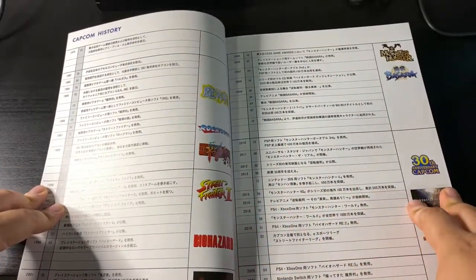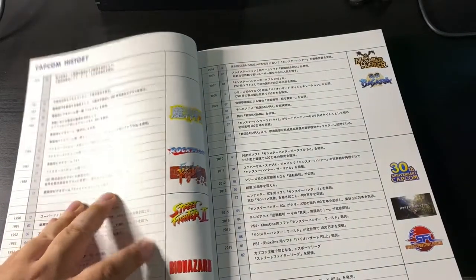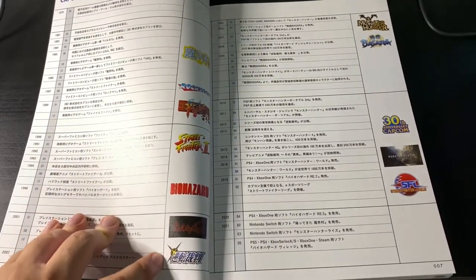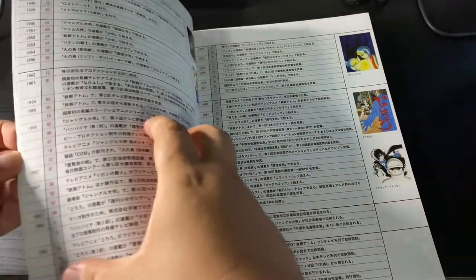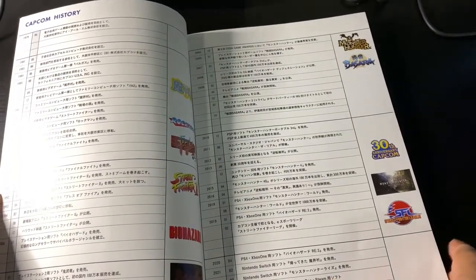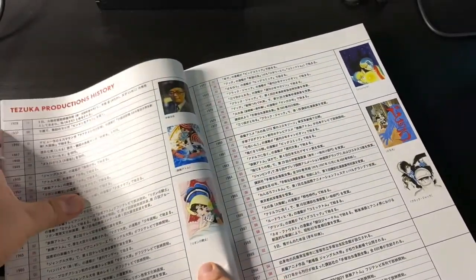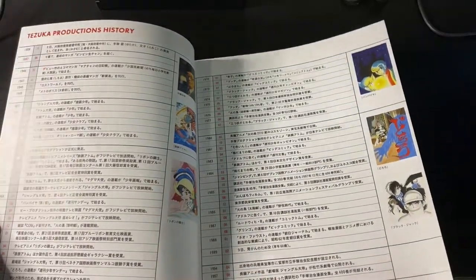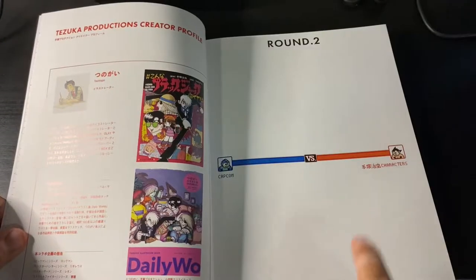When we open up, we've got the Capcom history and it goes year by year from the original Rockman, Final Fight, Street Fighter, Biohazard or Resident Evil, Devil May Cry, Ace Attorney. Here we have the Tezuka Productions history. This book covers from 1979 for Capcom all the way to 2021. For Tezuka, we get the same treatment — 1928, with Tezuka himself and his different creations all the way up to 2019 with all the stuff that the Tezuka staff is working on.